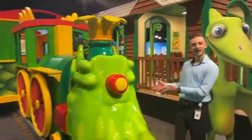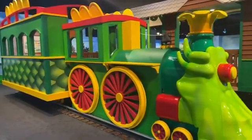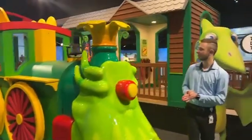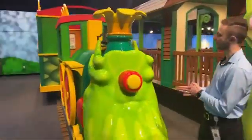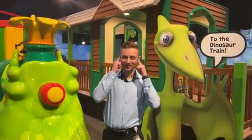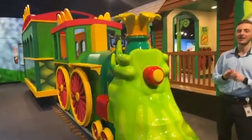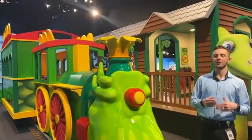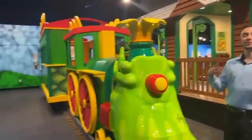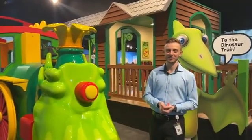Here we have the time-traveling dinosaur train. In the PBS show, Buddy the Tyrannosaurus Rex and his friends ride the dinosaur train to travel to different time periods of the Mesozoic era. In our exhibit, you and your family can use your imaginations to ride the dinosaur train to visit the Triassic, the Jurassic, or the Cretaceous — three of the time periods within the Mesozoic era. While the train might not move, you can use your imaginations to take you to any of these three time periods.